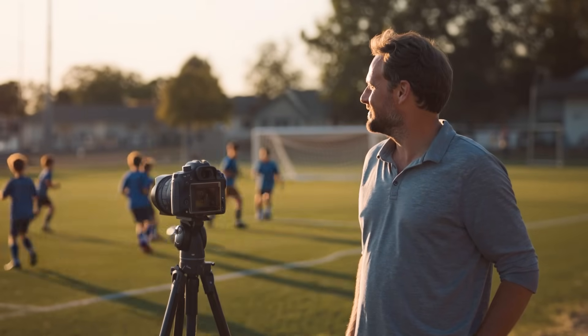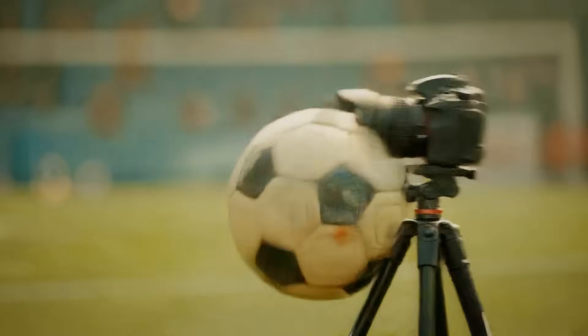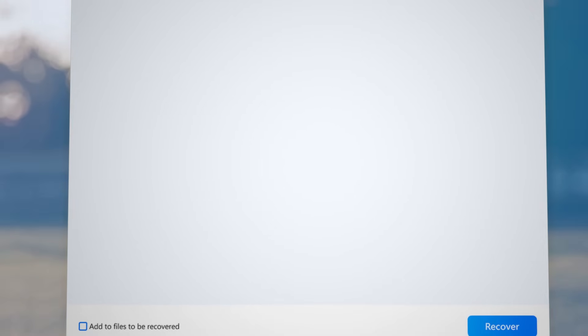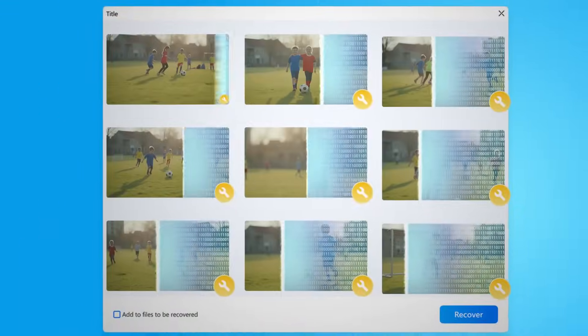And it's not just drones. You could be filming your kid's soccer game, and this happens. Still want to post that goal, right? The all-new Recoverit 14's got you. And yes, your RAW files too.